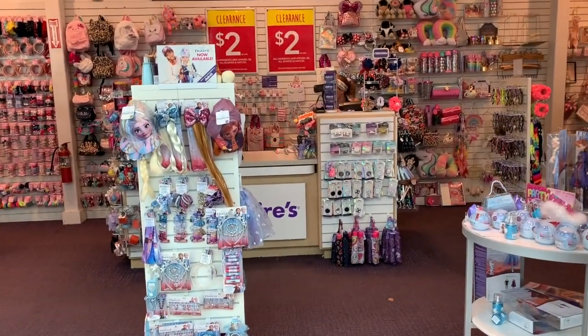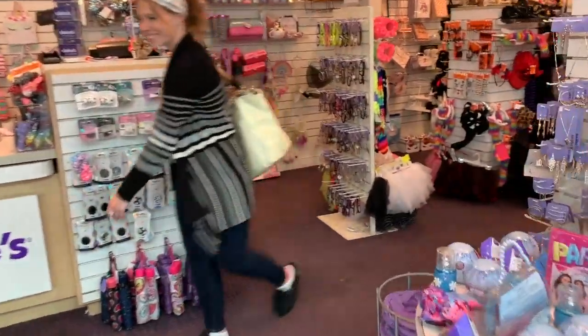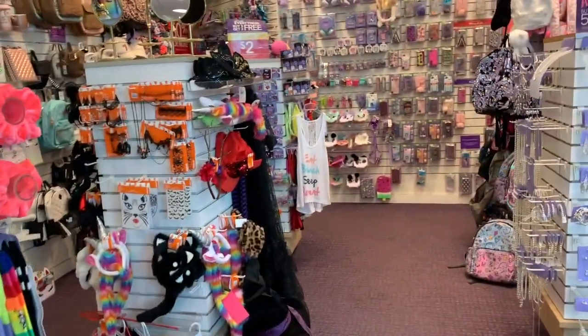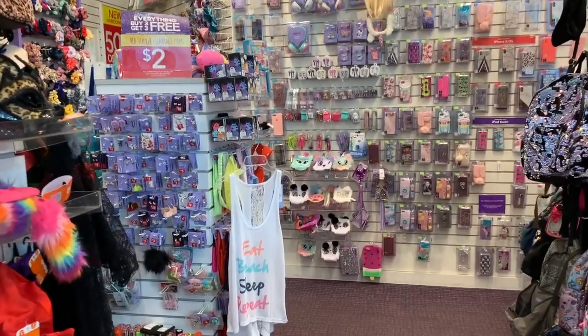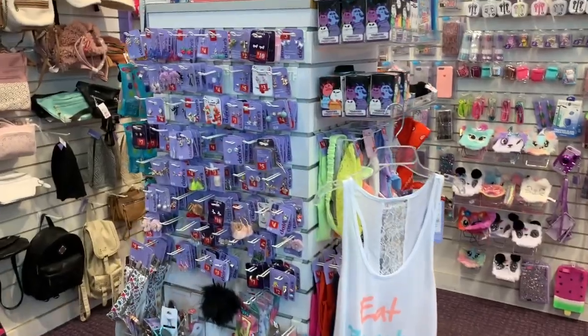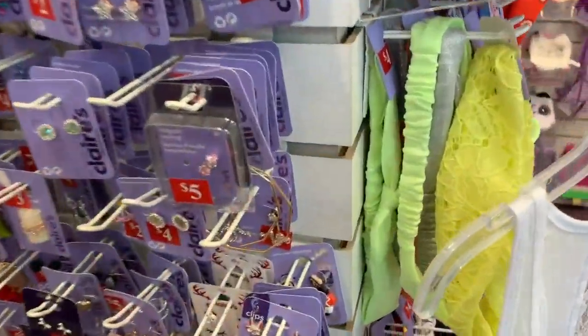It's buy three get three free, except for licensed products. I can't wait to show you what's new this week and what you can get for essentially a dollar. If you buy three at two dollars each, that's six dollars, and then you get three for free — so basically you're getting six items for six dollars plus tax.